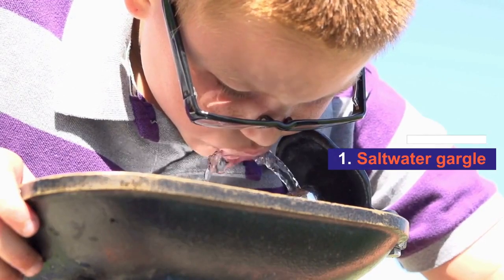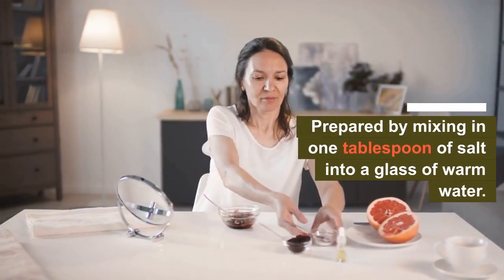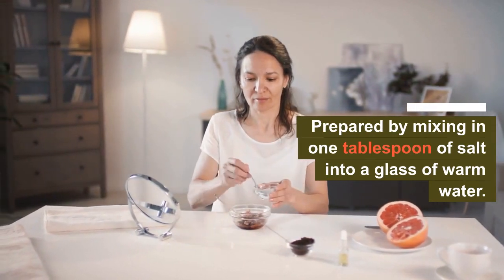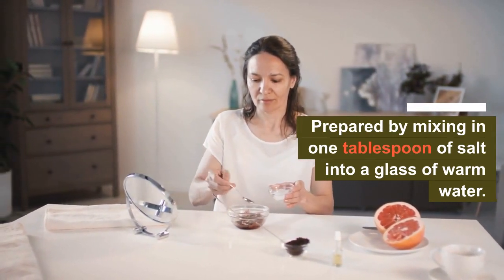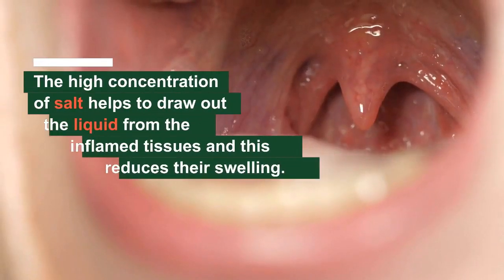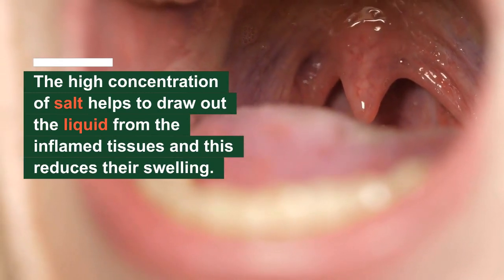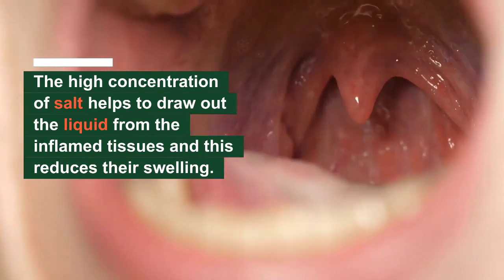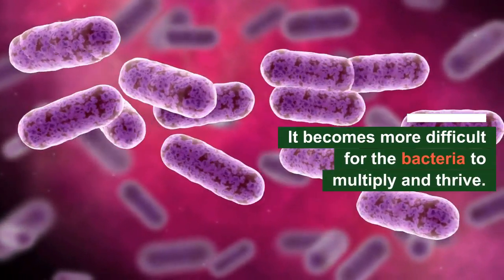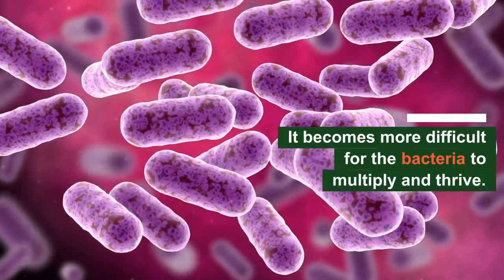Number 1: Saltwater Gargle. When your child begins complaining of pain in the throat, the first remedy to try is a saltwater gargle prepared by mixing 1 tablespoon of salt into a glass of warm water. The high concentration of salt helps to draw out the liquid from the inflamed tissues and this reduces their swelling. And as a result of this dehydrated condition, it becomes more difficult for the bacteria to multiply and thrive.